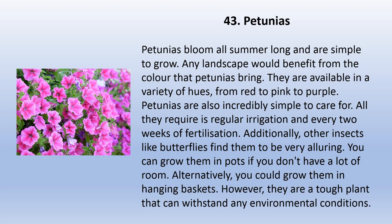Petunias bloom all summer long and are simple to grow. Any landscape would benefit from the color that petunias bring. They are available in a variety of hues from red to pink to purple. Petunias are incredibly simple to care for — all they require is regular irrigation and fertilization every two weeks. Other insects like butterflies also find them very alluring. You can grow them in pots if you don't have a lot of room, or alternatively in hanging baskets. They are a tough plant that can withstand any environmental conditions.